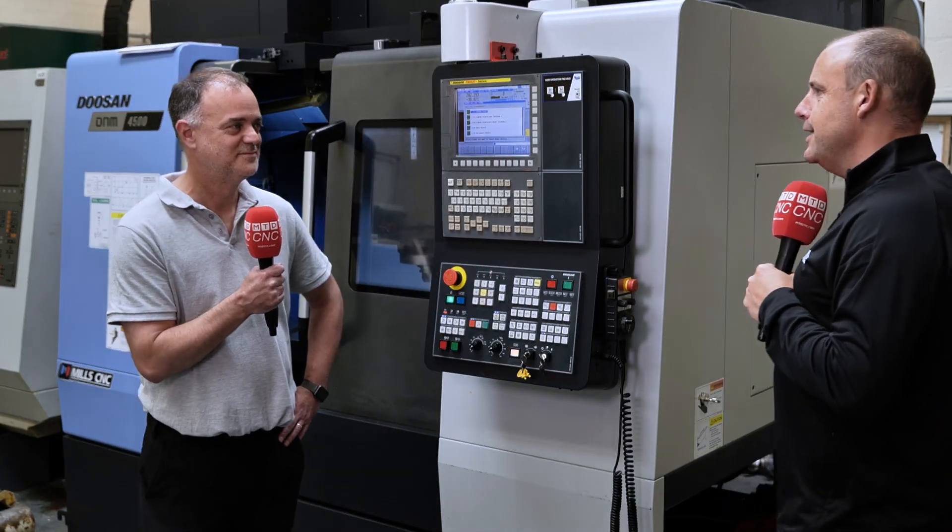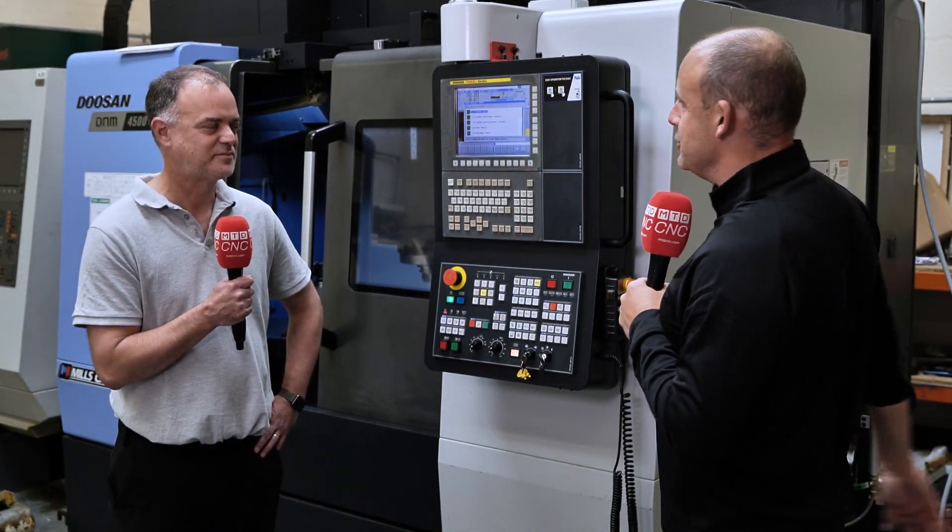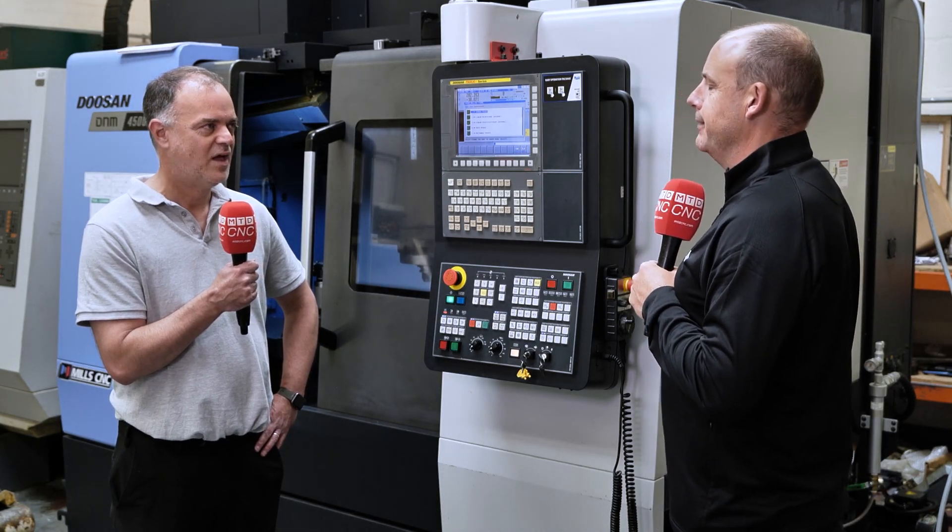Steve, I've known you many years, but tell our audience — what does Essential Engineering Solutions offer to the UK market?